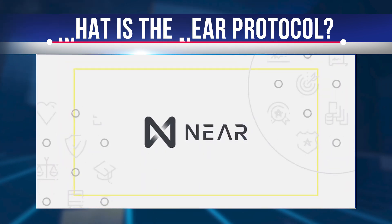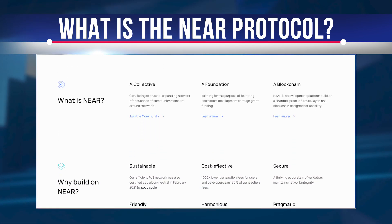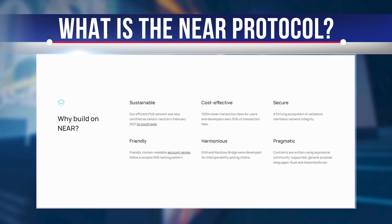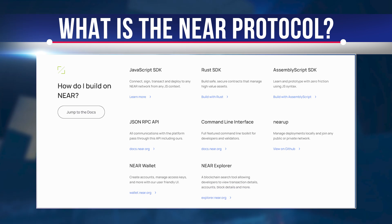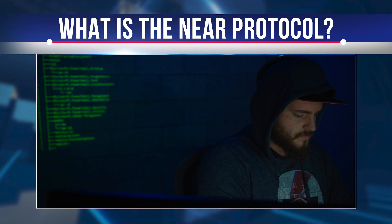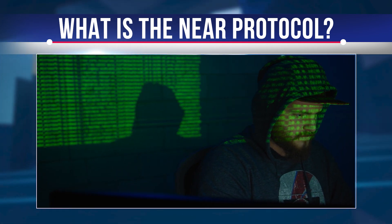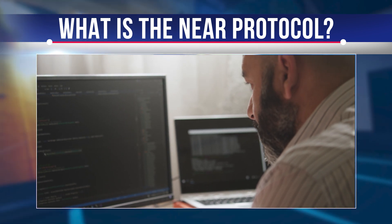NIR protocol is an open source, high bandwidth, smart contract platform for creating decentralized applications. It is a developer-friendly blockchain that includes some innovations to increase scalability and reduce costs for developers and end users. According to the creators, an application on NIR can be launched in just 5 minutes. NIR is open source — anyone can start contributing to its development.